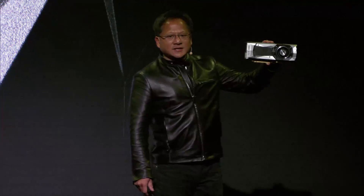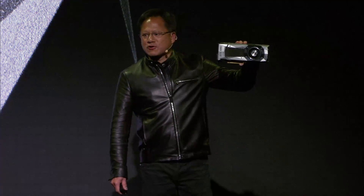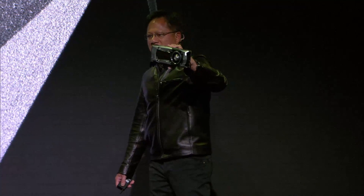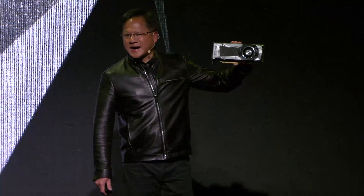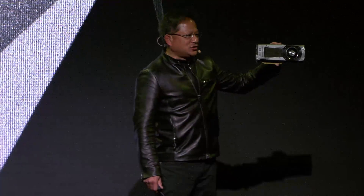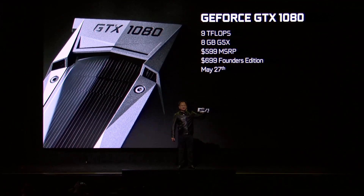The NVIDIA designed Founders Edition: $699. Gives you crazy overclockability. Amazingly beautiful design. I hope you love it. Twice the performance of Titan X and three times the energy efficiency. General availability around the world, May 27th.